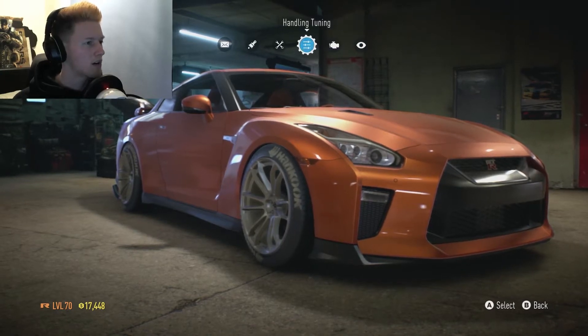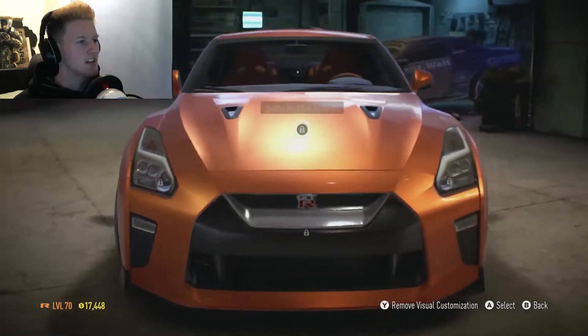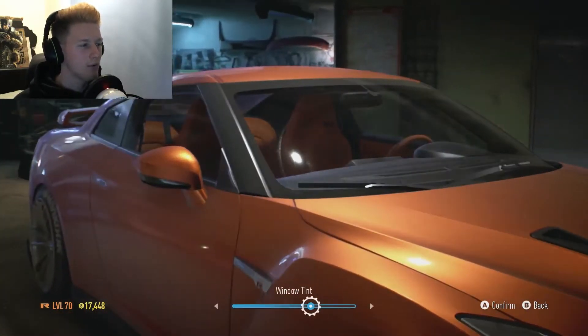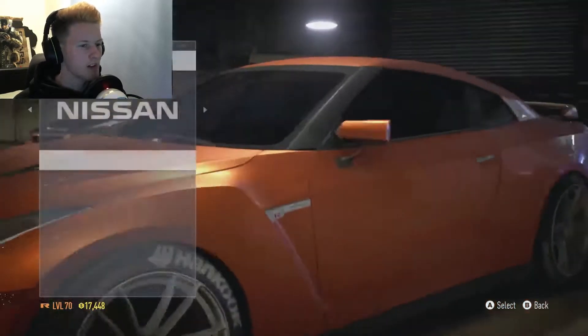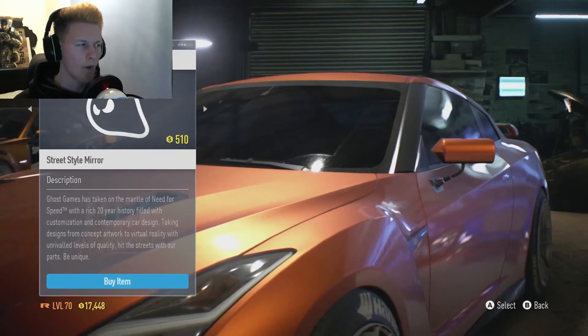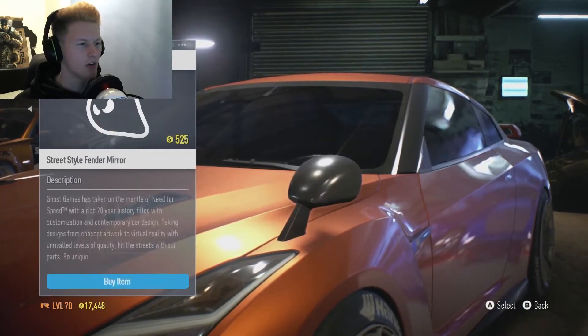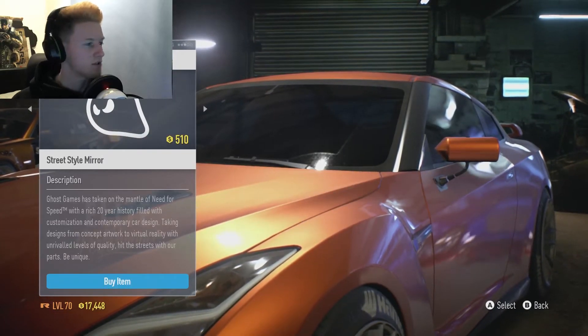We are going to go straight to the visual customisation. There's not really much — no body kits. There's windows, but we're going to go full tint on this one. There's mirrors, and the street style mirrors are actually quite nice. Let me know what your favourite type of mirrors are. I really do like the street style mirrors.